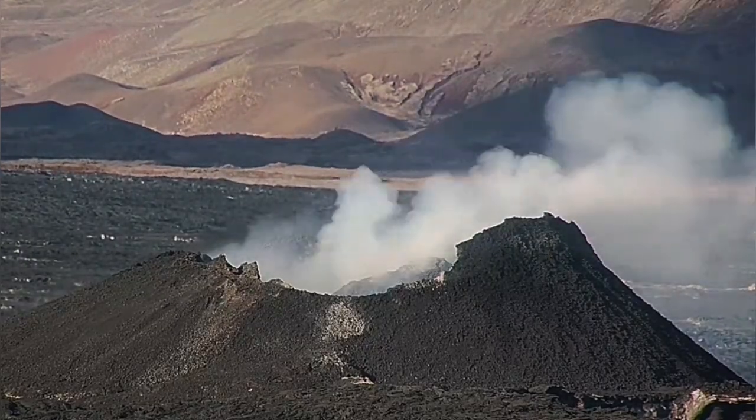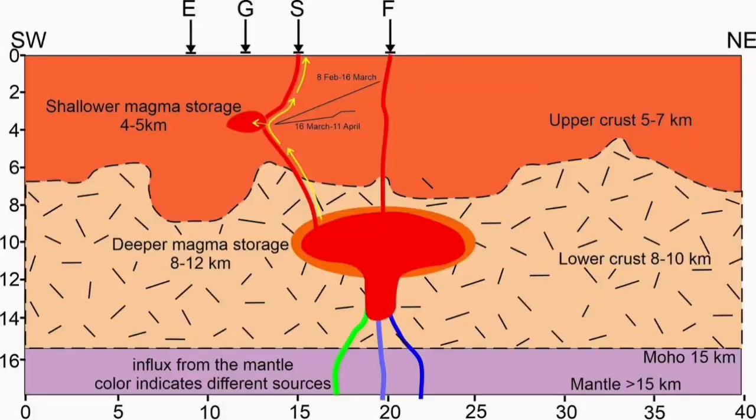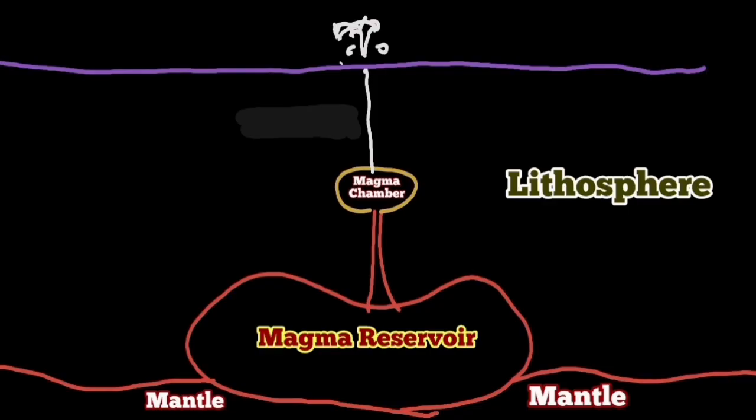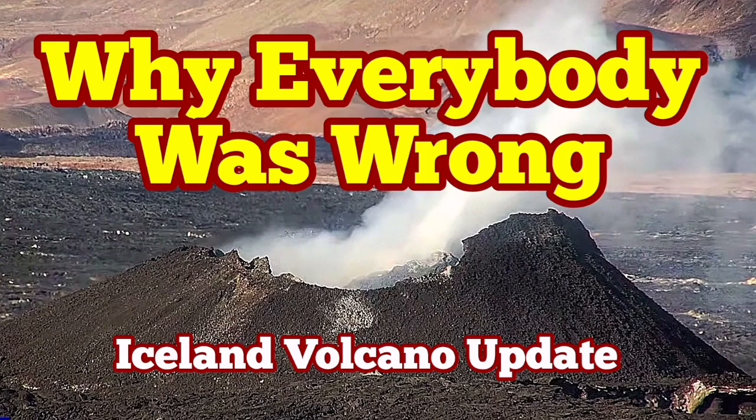The theory — that diagram that was presented — doesn't match the reality. The theory that the shallow magma storage at four or five kilometer depth is the source is wrong. That magma is not sourced from there, otherwise we would have an eruption. It is coming from the deepest source at 12 kilometers depth. And that is where I say everybody was wrong on this.